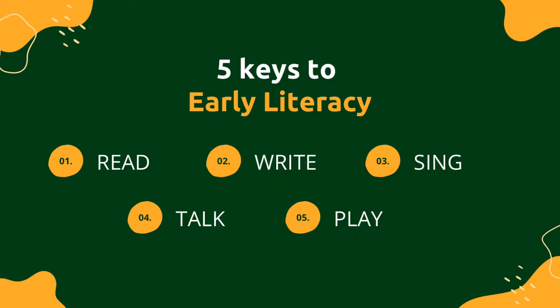Hi everyone and welcome back to Storytime with the Washington County Public Library. Today we have a fun baby storytime all about gardens. Before we jump into it, let's talk about our five keys to early literacy that we use in every storytime, where we read, write, sing, talk, and play together to build those early reading and learning skills.